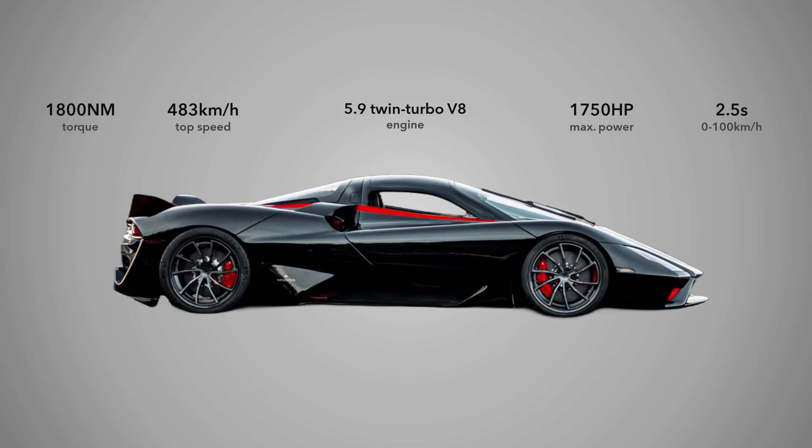At the heart of the SSC Tuatara is a 5.9-liter twin-turbocharged V8 engine that produces an astonishing 1,750 horsepower on E85 fuel and 1,350 horsepower on 91-octane fuel. This powerhouse of an engine is paired with a 7-speed automated manual transmission, delivering power to the rear wheels.